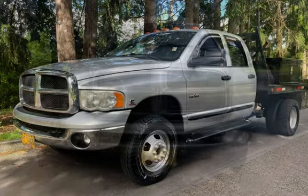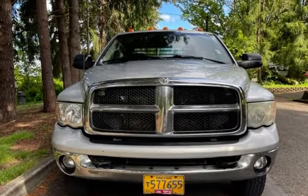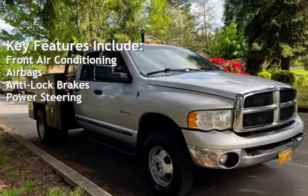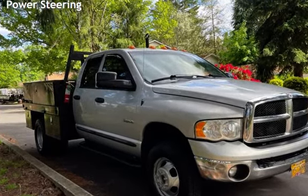This Dodge has less than 282,000 miles on the odometer. Key features include front air conditioning, airbags, anti-lock brakes, and power steering.